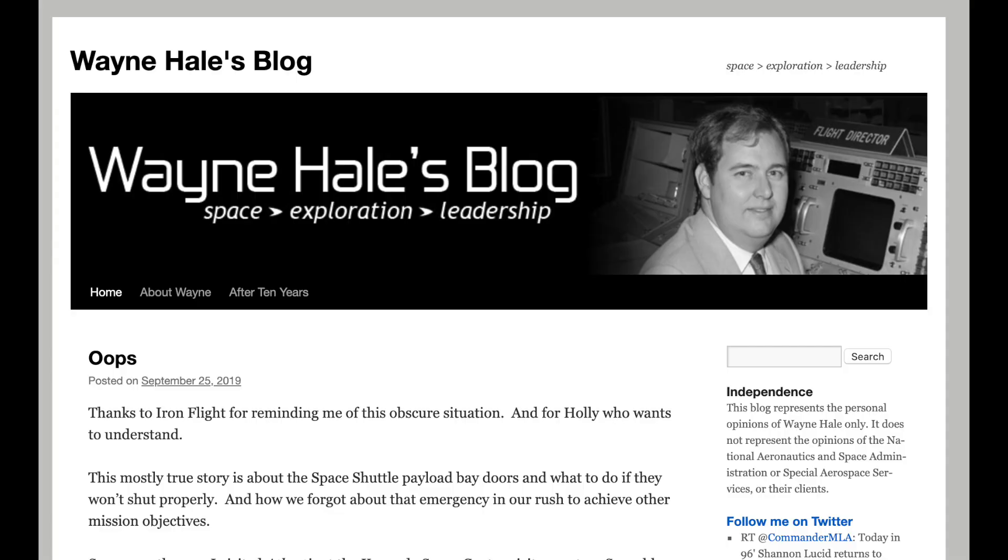I owe this idea to Wayne Hale, who runs a blog and played many key roles in the space shuttle missions. He has some great stories to tell, and this week he published a story about situations in which an astronaut would be permitted — in fact required — to fly inside the space shuttle's payload bay during re-entry and landing. He would be wearing a space suit, of course, but this was a contingency procedure to solve a problem that might be required to save the mission.